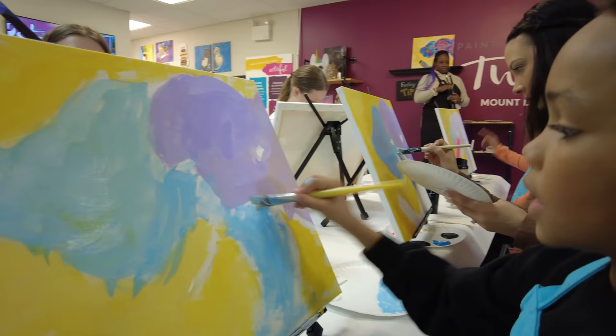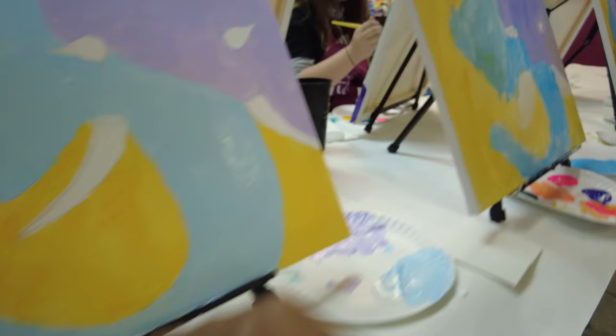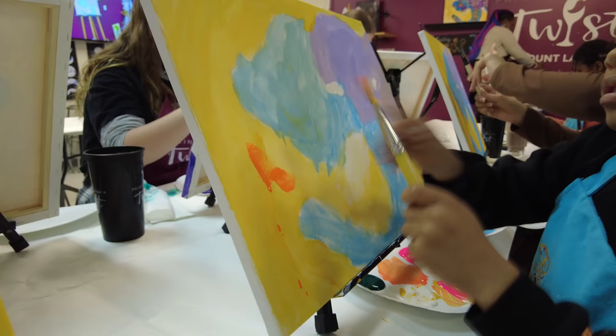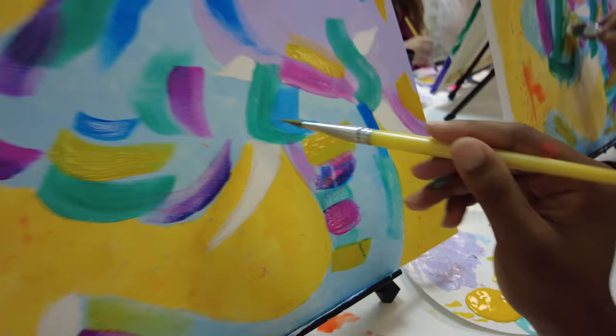I'm doing the trunk. I'm still trying not to get in the lines. Oh, look at that splatter. You gotta get really close. I was doing all good until we had to splatter paint everywhere.